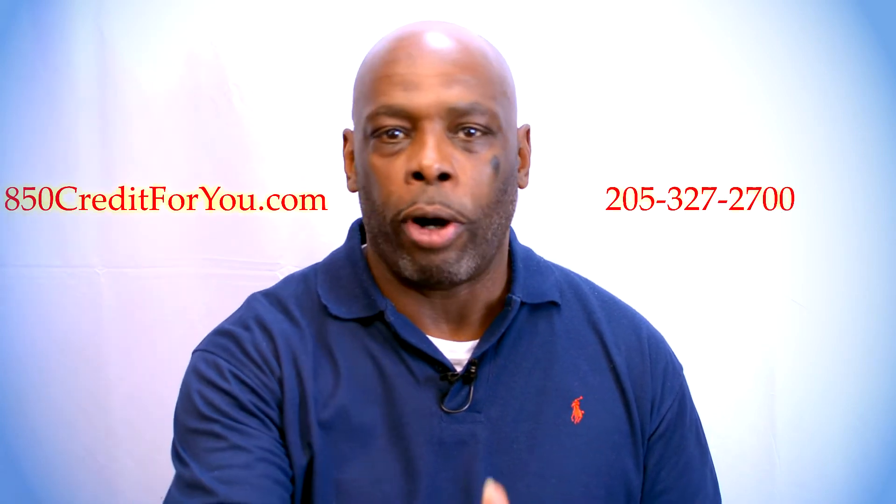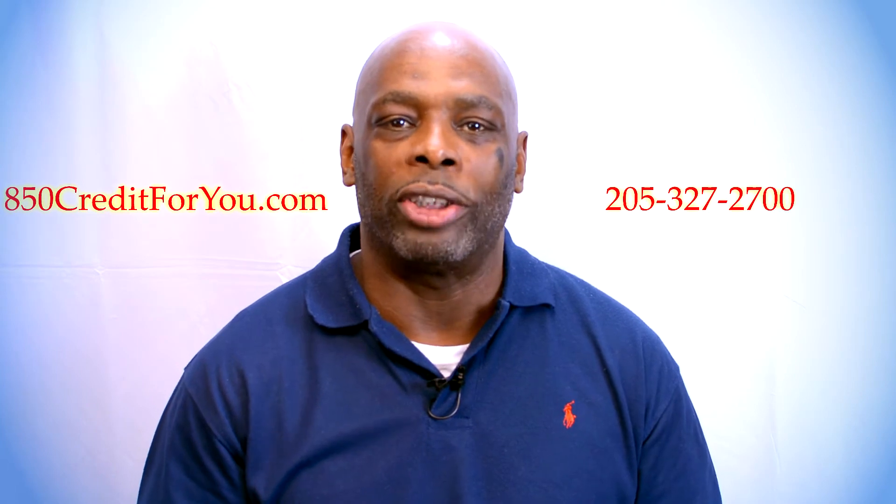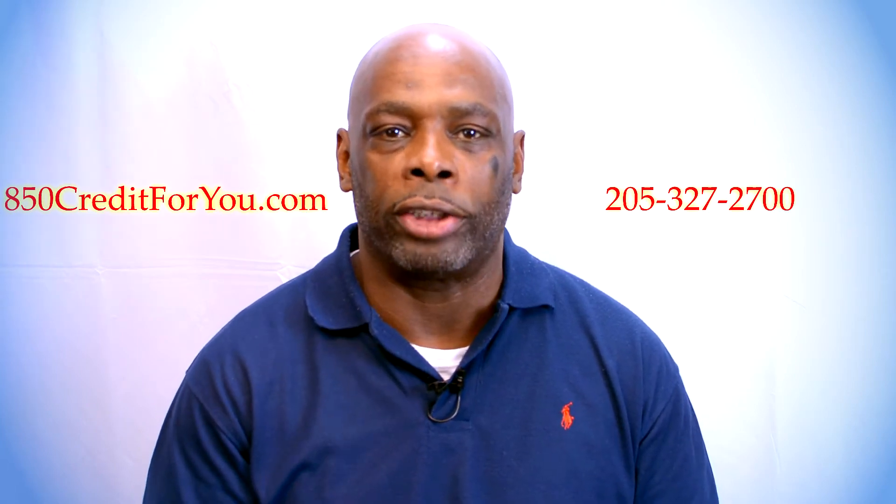Welcome to Your Clear Thinking. I'm Roderick Mitchell, author of Credit Straight Talk: Clarity on the Conspiracy. This video is part of a series of videos designed to help you build a solid credit foundation.